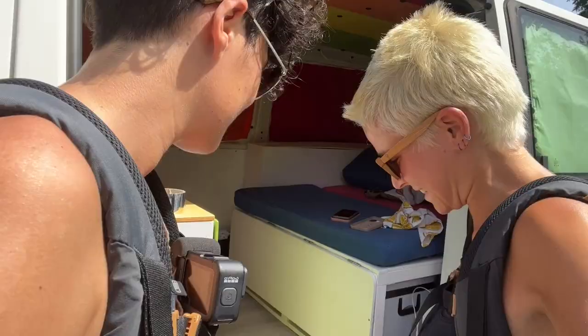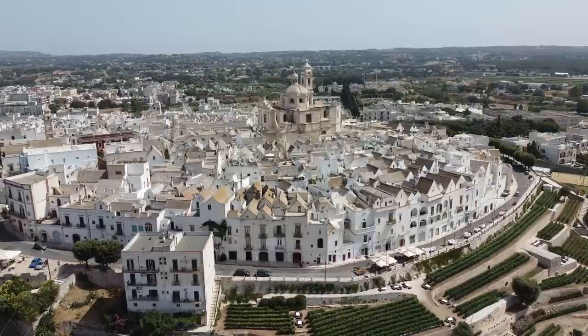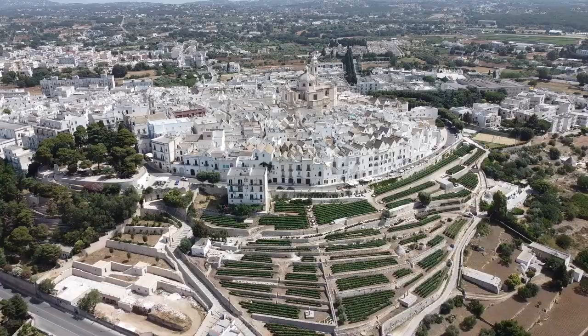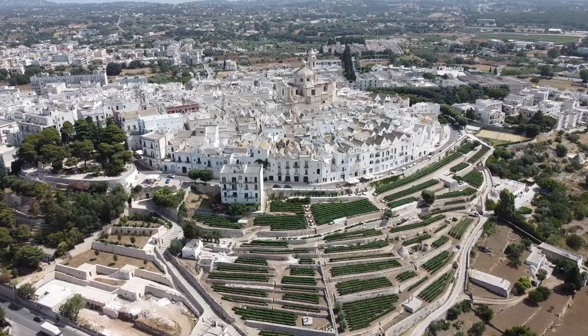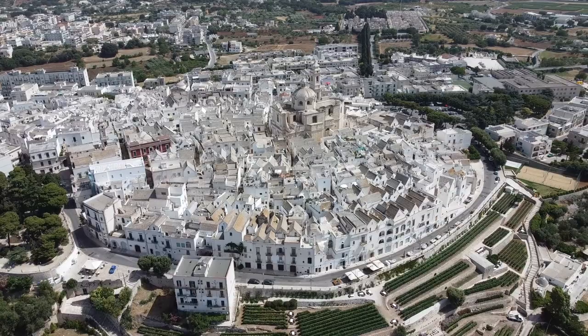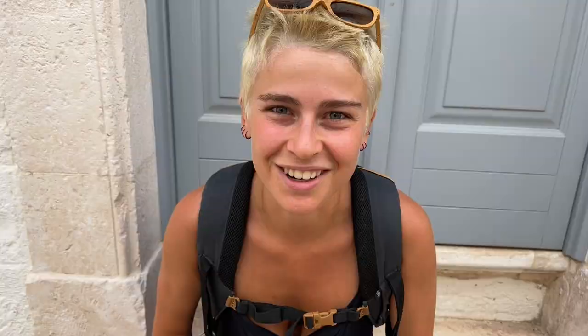We just arrived in Locorotondo, which we'll show you why it's called that. Locorotondo translates from Latin as locus rotundus, which means a place with a circular shape. And as we showed you, you can see it from above, from the sky, that the shape is really circular.